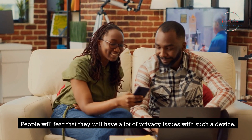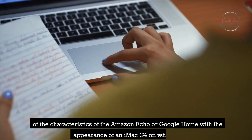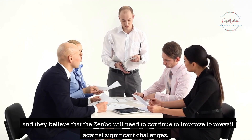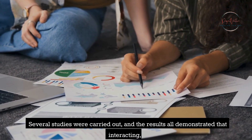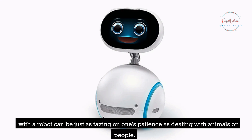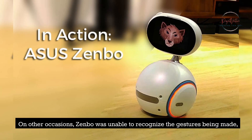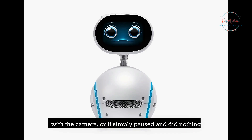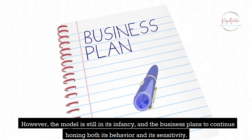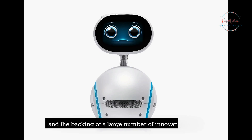Some detractors say the Asus Zenbo is nothing more than a combination of the characteristics of the Amazon Echo or Google Home with the appearance of an iMac G4 on wheels, and they believe Zenbo will need to continue to improve to prevail against significant challenges. Studies have demonstrated that interacting with a robot can be just as taxing on one's patience as dealing with animals or people. There were occasions when Zenbo did not react as expected, failed to proceed in the specified direction, or was unable to recognize gestures with the camera. However, the model is still in its infancy, and the business plans to continue honing both its behavior and its sensitivity.